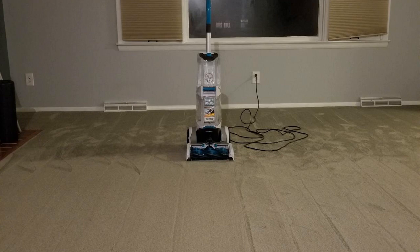I actually found a pretty good deal on this carpet cleaner. I'll put a link below to that deal in the description so you can check it out if you're interested in getting one for yourself.